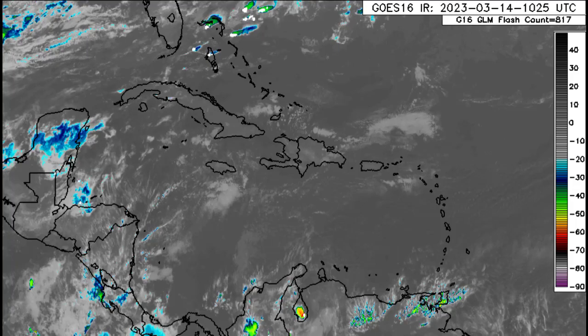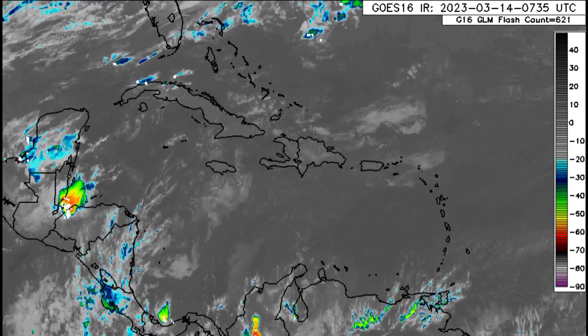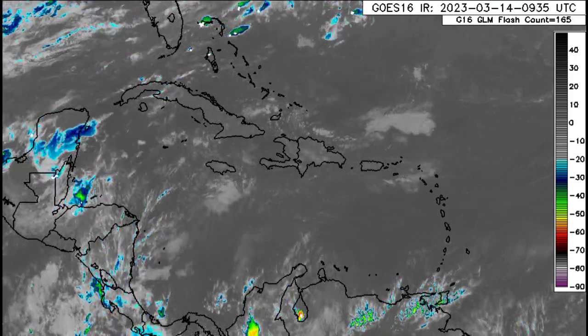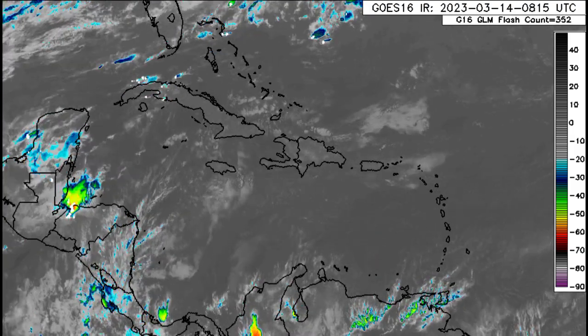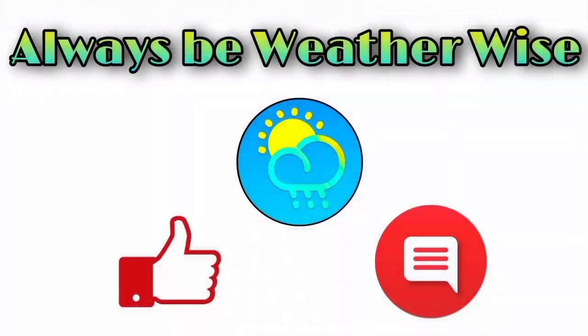That is pretty much it for this update video. To recap: we have that first front on its way to the Caribbean, likely to bring a dip in temperatures especially for the Northern Caribbean islands. We'll eventually have a second front moving in as we head into the early part of next week. And the Saharan dust moving across the region is likely to dissipate as we head into the end of this week. If you have any questions, you can leave them down in the comments.